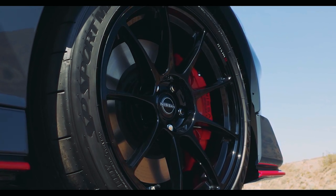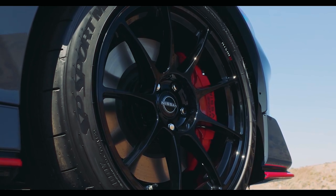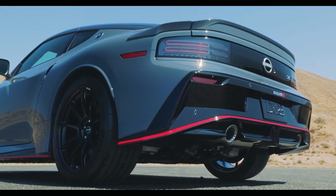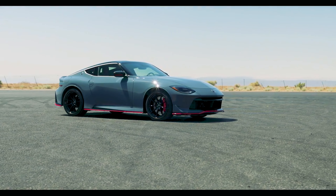The Nismo Z comes with Dunlop SP Sport Maxx GT 600 tires — very similar to what comes on the Nissan GT-R35. They're looking for performance advantages in every part of the vehicle, and I think they've done a pretty good job.